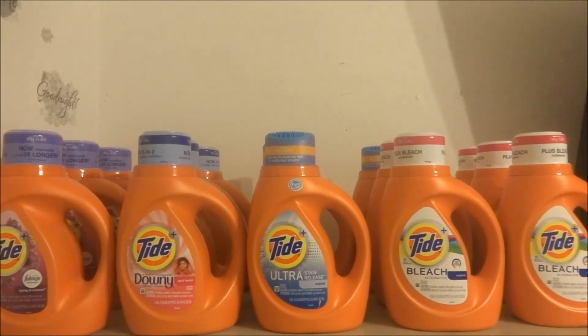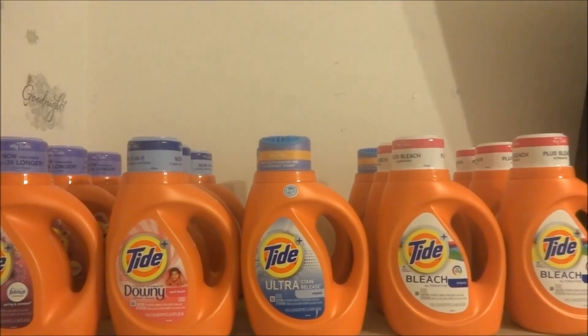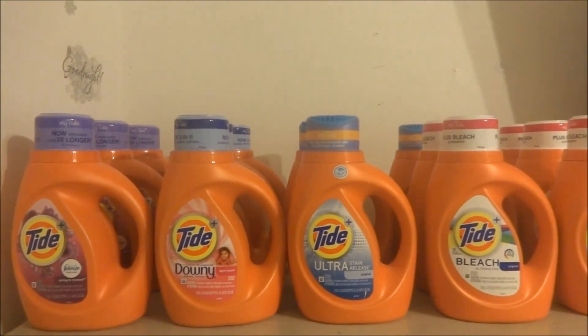I'd rather pay with coupons and pay as little as possible rather than full original price. Thank you guys so much for watching, and I hope you enjoyed this video. Bye!